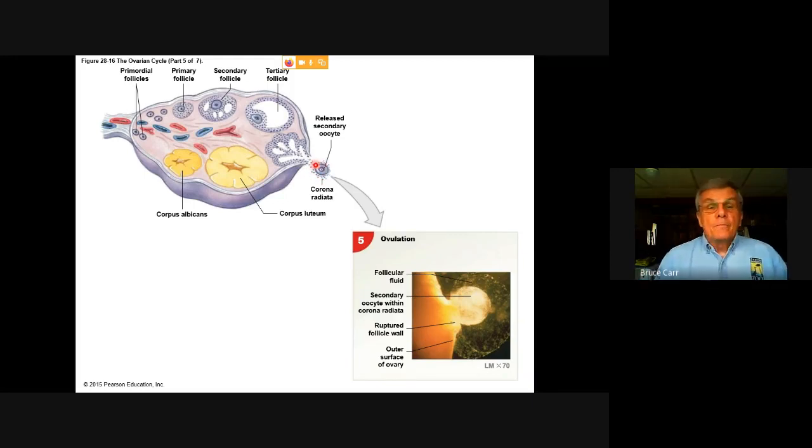This corona radiata is a protective coating of accessory cells. This egg can't swim — it's much too large to propel itself and has no mechanism for swimming. It's going to have to bounce down the uterine tube propelled by the flow of fluids. The flagella on the lining of the uterine tube are moving the fluid in that direction, providing some abrasion and movement contacting it, while these outer accessory cells are basically protecting the outer membrane of the egg.